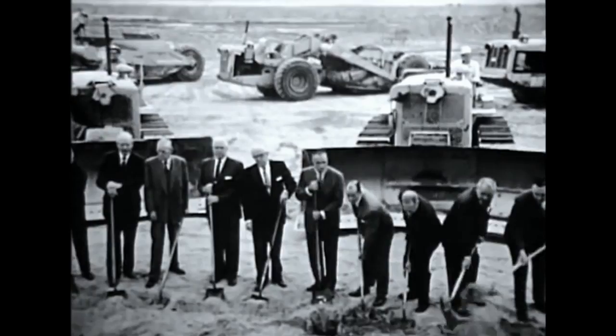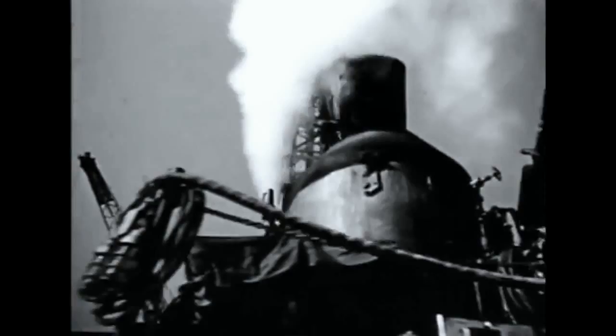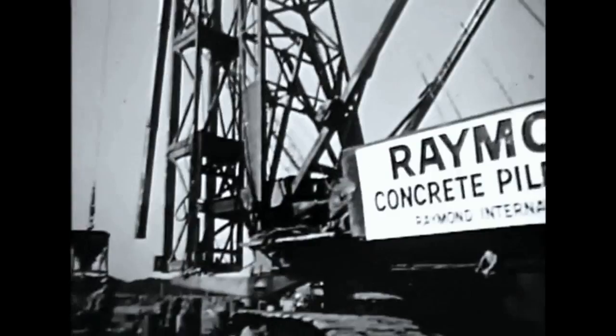On October 5, 1960, a groundbreaking ceremony representative of the size of the project is held. Because the fill for the airport is sand 14 feet deep overlaying a layer of soft mud, piles must be driven to support the building.